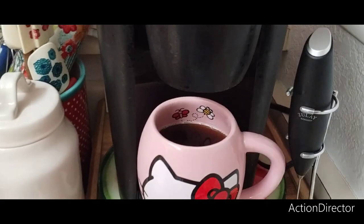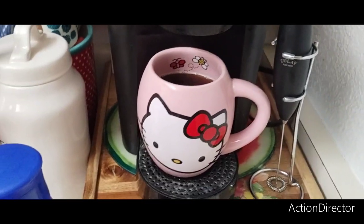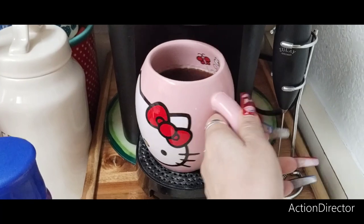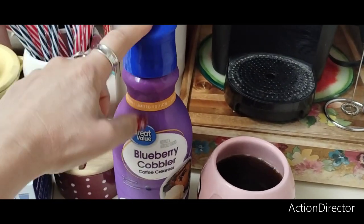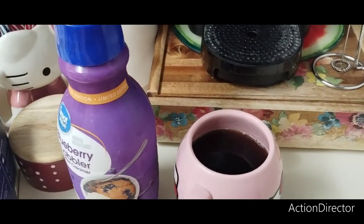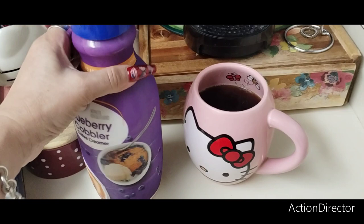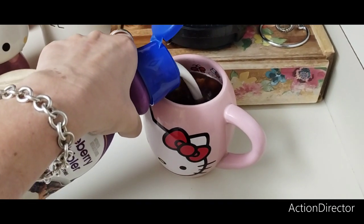Alright, coffee is ready. I already shook and took off the protective seal, so we're going to pour in our creamer — and yes, I do like a lot of creamer.